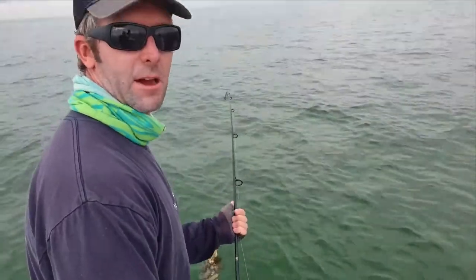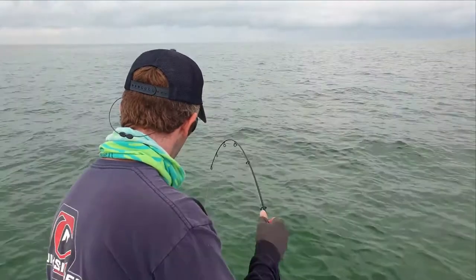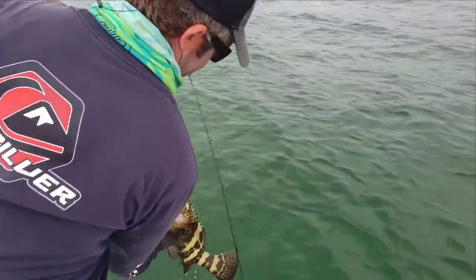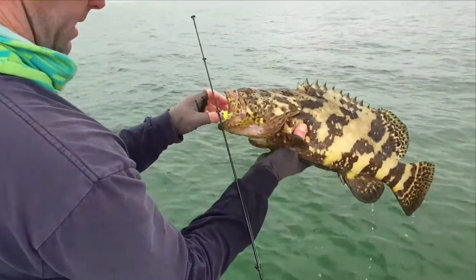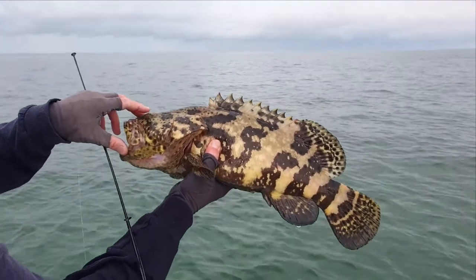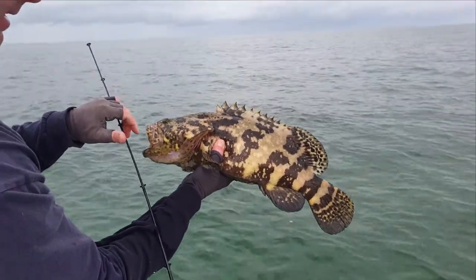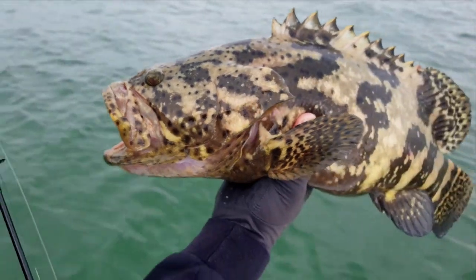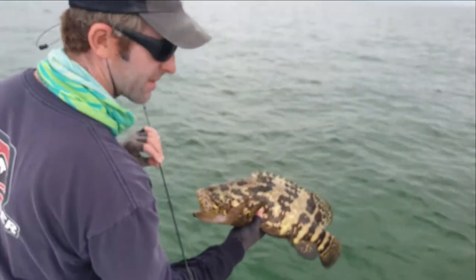We've got a juvenile goliath grouper here — dropped a pinfish down on a heavier jig on the bottom and pulled this guy out. These guys can grow to be around 800 pounds; they get really, really big. You're not supposed to pull them out of the water, but when they're small like this you can take the hook out of their mouth. We're going to drop him back in and let him go. Beautiful fish.